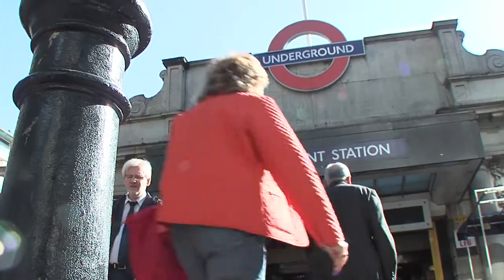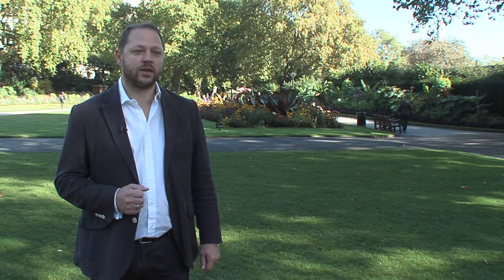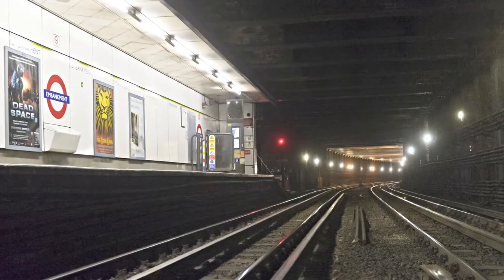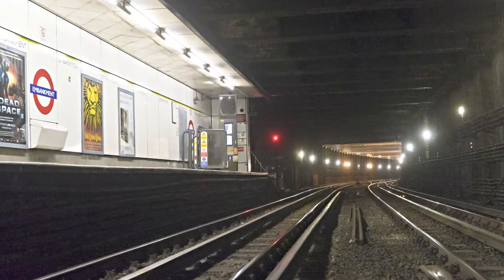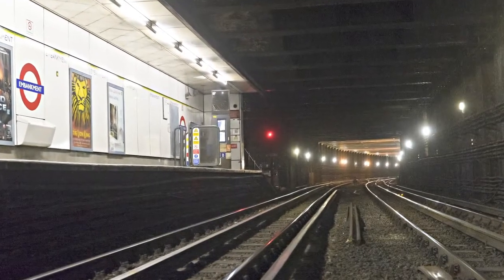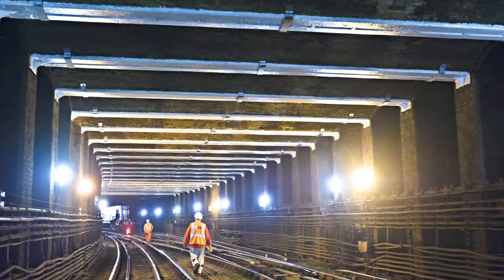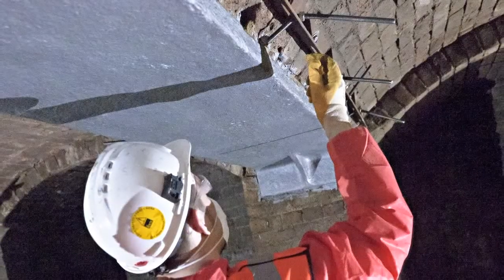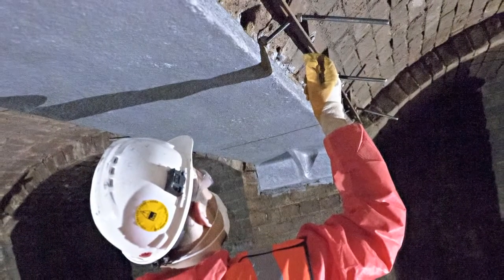The uppermost tunnel directly beneath me was constructed using the so-called cut-and-cover method — a large trench was excavated and then roofed over. Dating from 1870, the cast-iron beams in these tunnels, which carry the weight of everything here on the surface, are now roughly 140 years old.